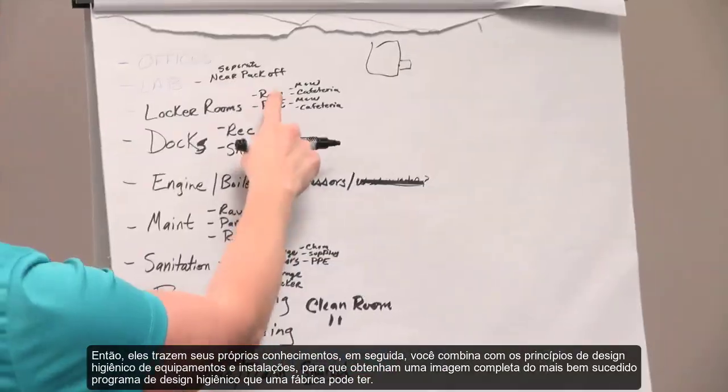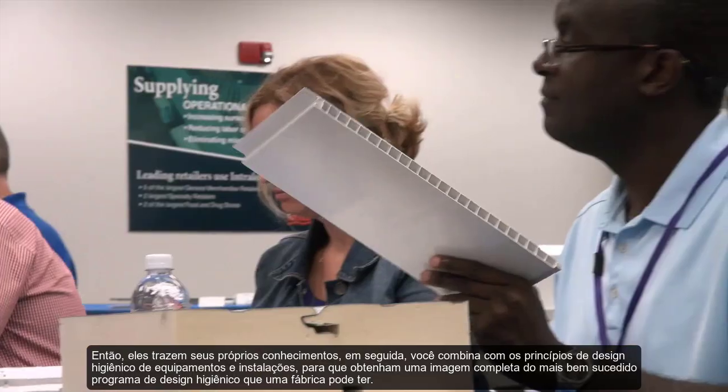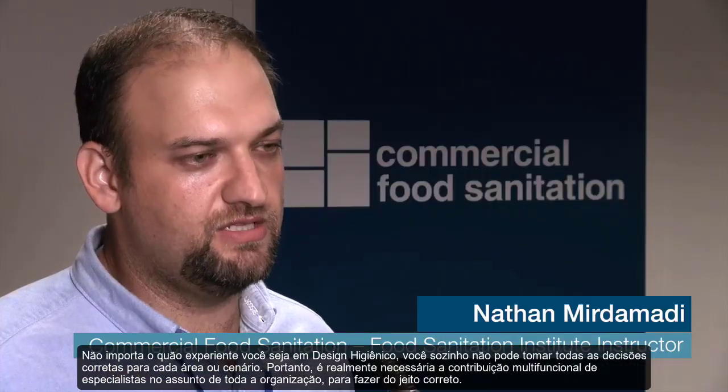They learn that side of it, and then you combine it with the hygienic design principles of equipment and facility. They really get a complete picture of a full, successful hygienic design program within a plant.